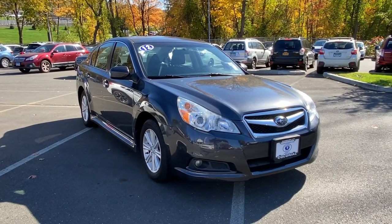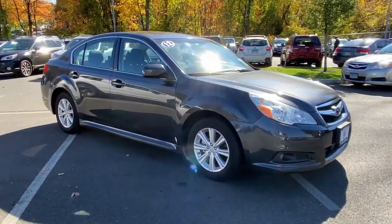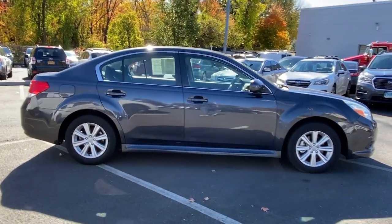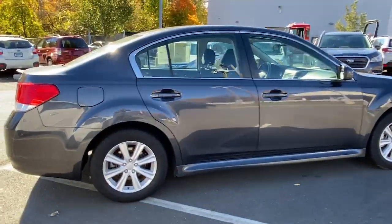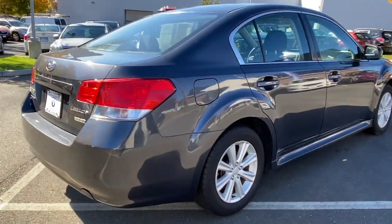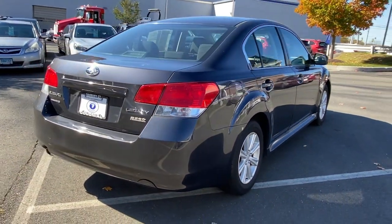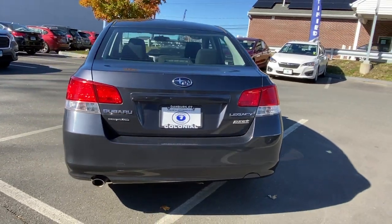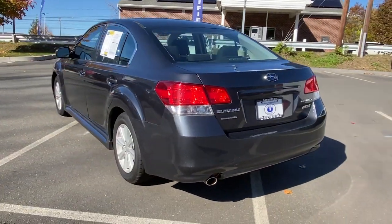You just found the 2012 Subaru Legacy. This vehicle is an outstanding buy with fewer than 150,000 miles on the odometer. Have a look at this stylish Subaru Legacy, the sedan with standard all-wheel drive and a penchant for safety. Refined and responsive, this elegant and practical midsize is a remarkable value.